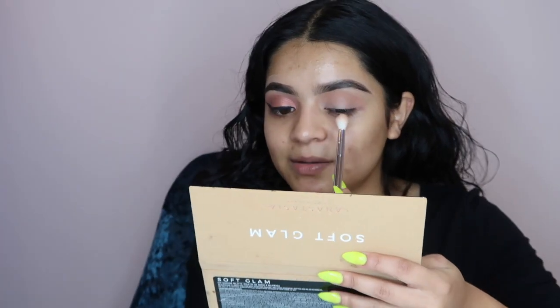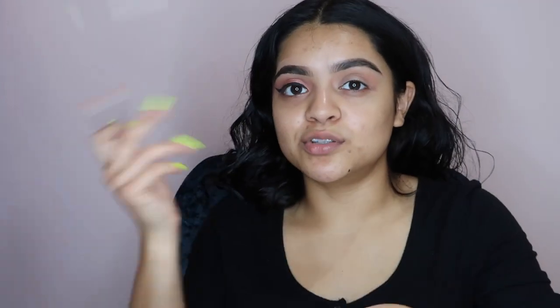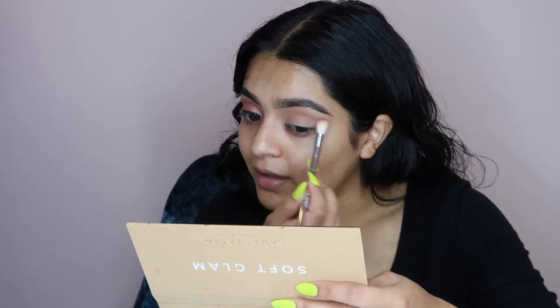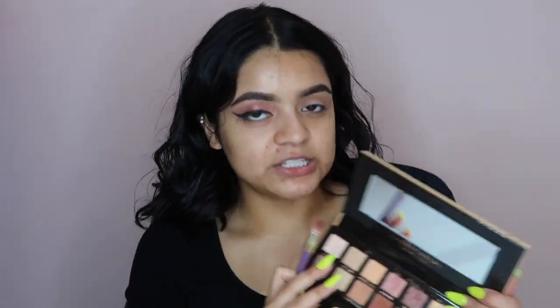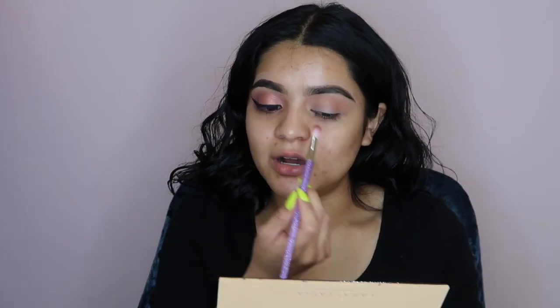I try to focus on the top of the crease. You don't want to press in — you want to be able to blend all of it out. I'm gonna take also this brush I purchased at Ulta — it's the 305 brush. Then we're gonna go in with the dusty rose and focus this one on the crease.